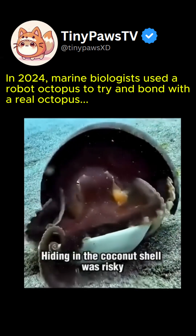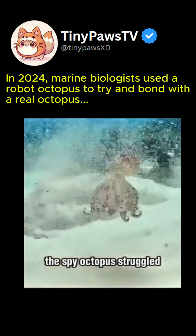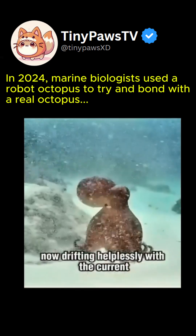Hiding in the coconut shell was risky, so the coconut octopus squeezed into a bag that had sunk to the ocean floor. Meanwhile, the spy octopus struggled, unable to move except for going forward or backward, now drifting helplessly with the current.